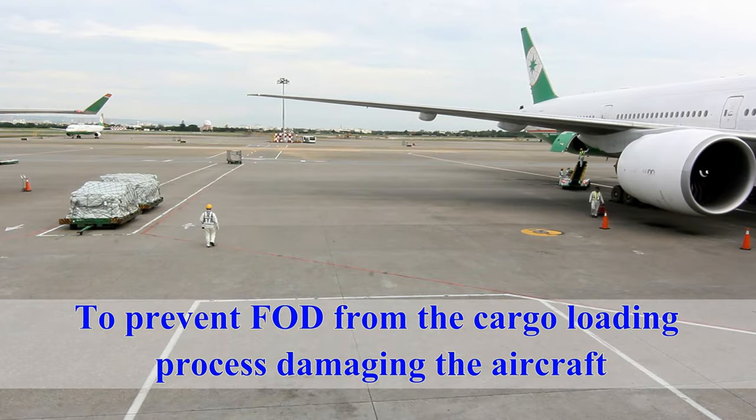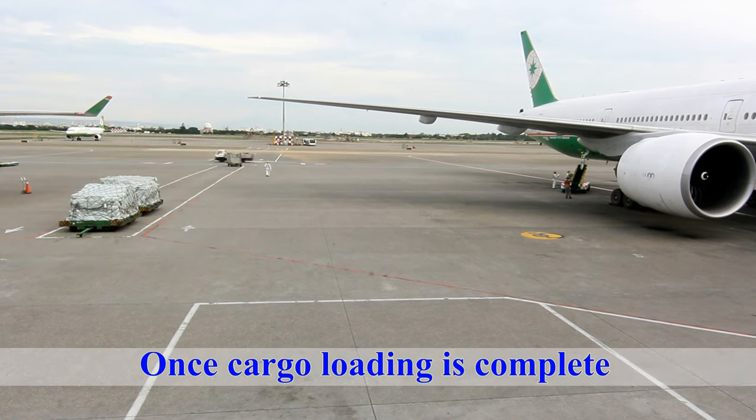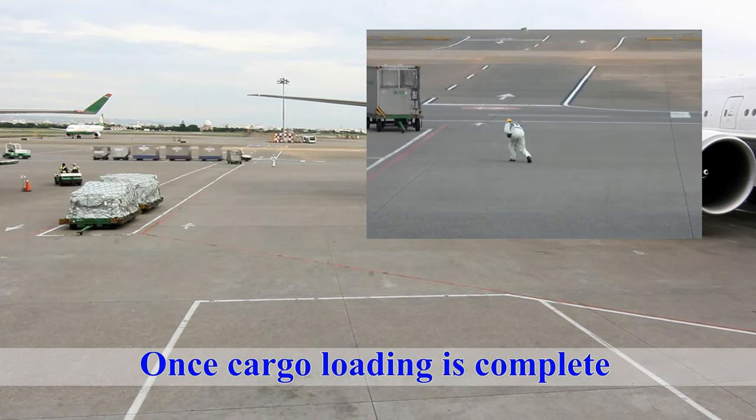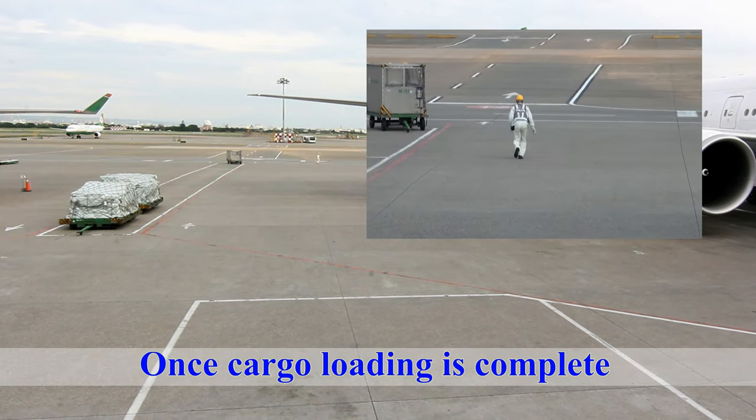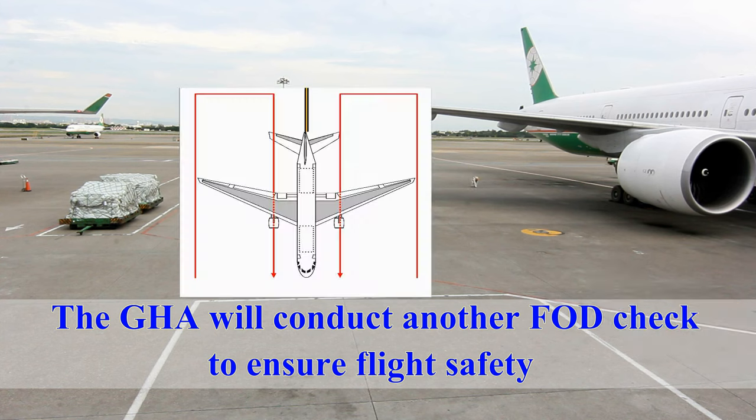To prevent FOD from the cargo loading process damaging the aircraft, once cargo loading is complete, the ground handling agents will conduct another FOD check to ensure flight safety.